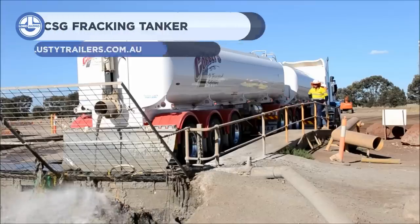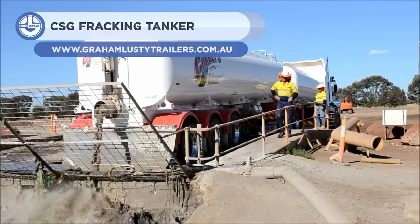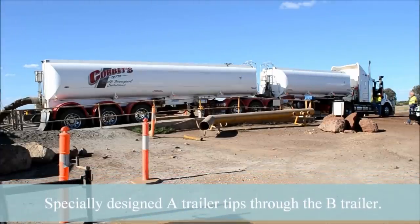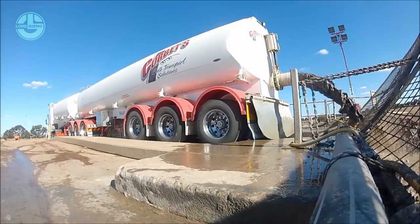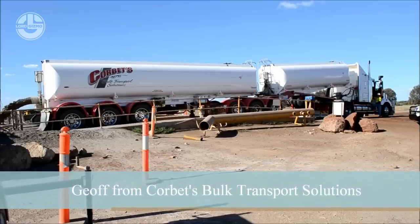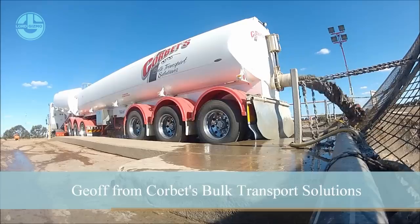First up, we have the CSG Fracking Tanker. Graham Lusty Trailers, an Australian company, has developed it specifically for transporting coal seam gas wastewater. Coal seam gas is released by drilling wells into underground coal seams and bringing water from the seams to the surface.